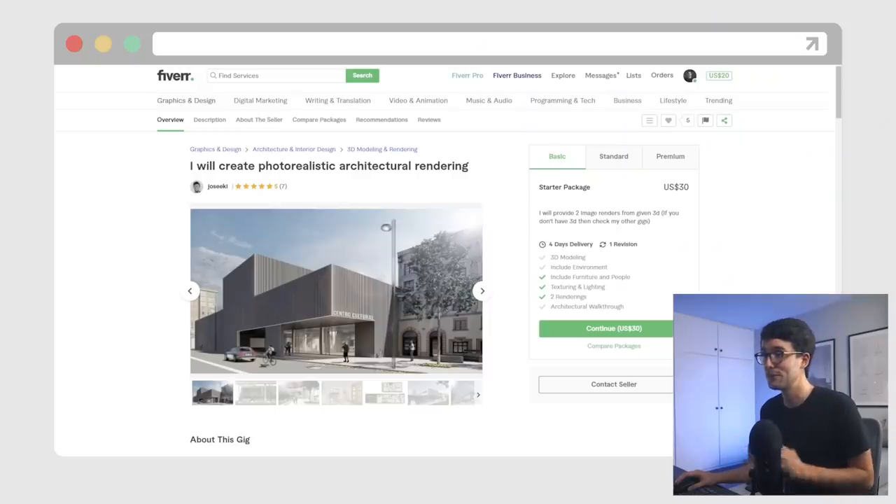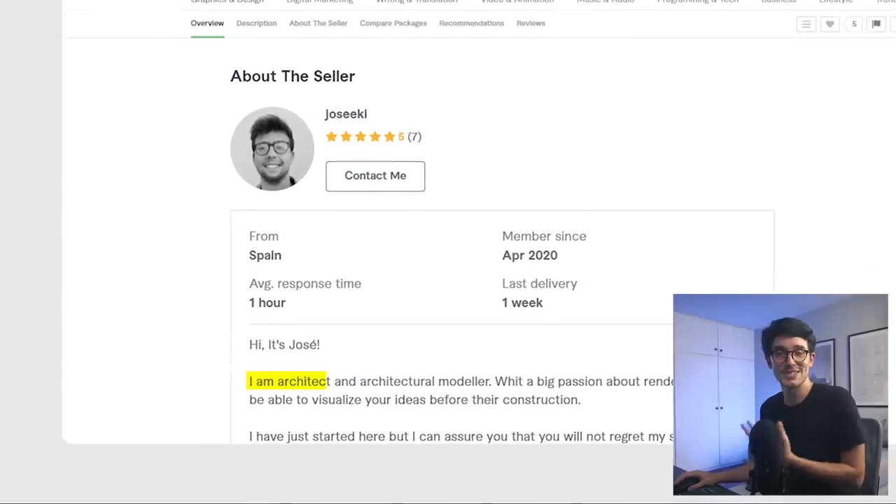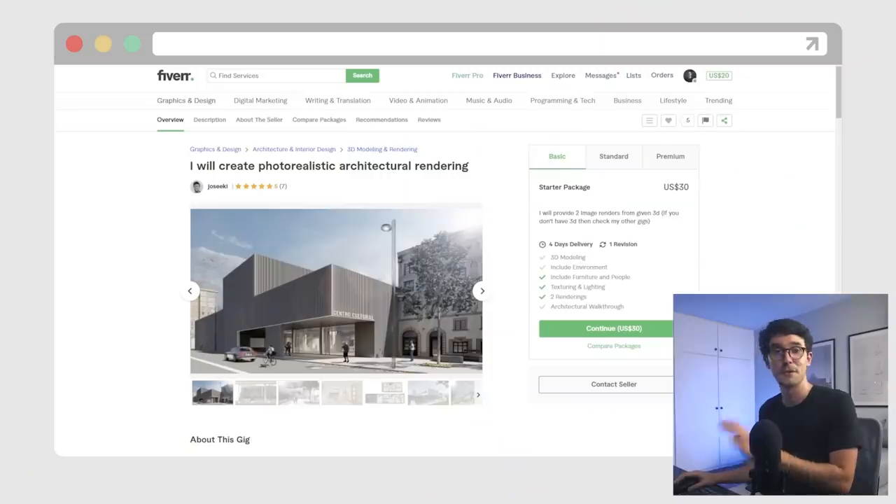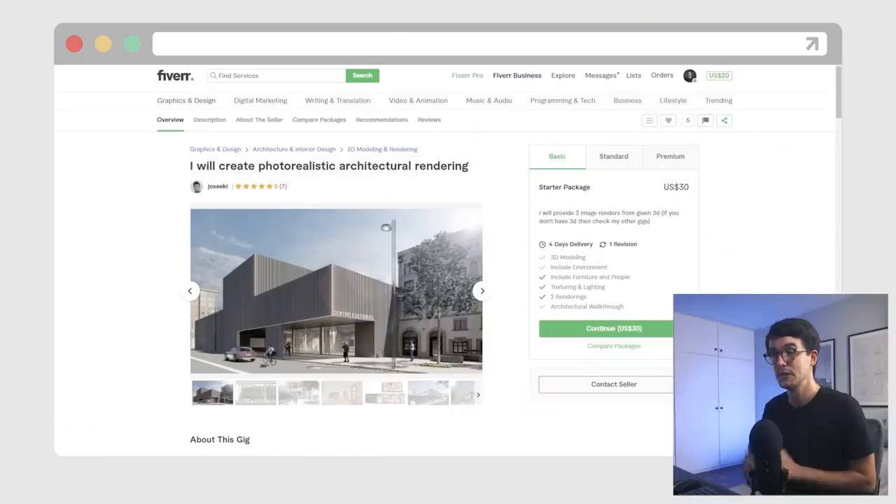The first gig: 'I will create photorealistic architectural rendering' from Josaki. He's an architect, which is definitely a plus for me. Not that being an architect makes you a better visualizer automatically, but I imagine he'll have keen eyes for specific project details. This is the starter pack for $30. It doesn't include modeling, but I already have most things modeled and I strongly think that modeling is part of the design process, so I wouldn't really want to outsource that part.